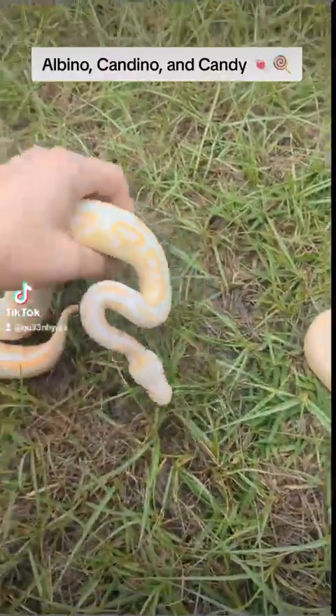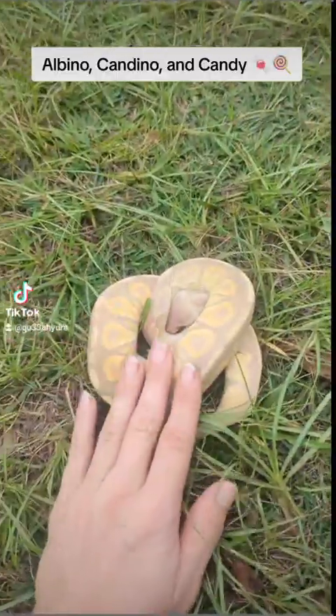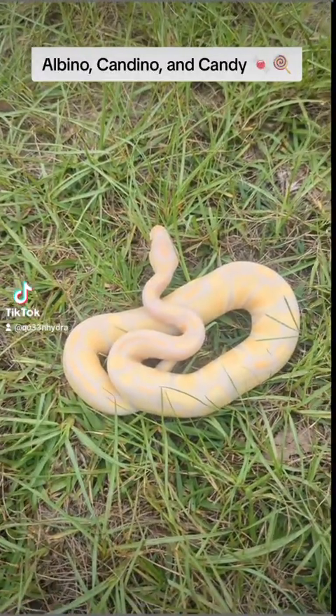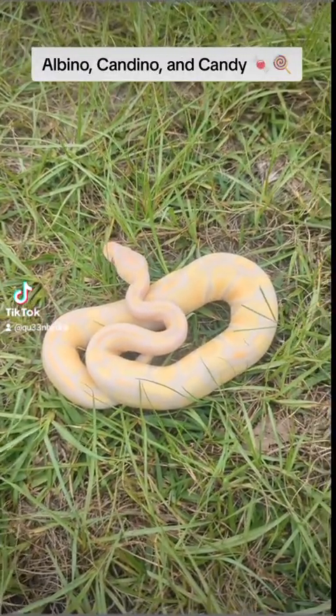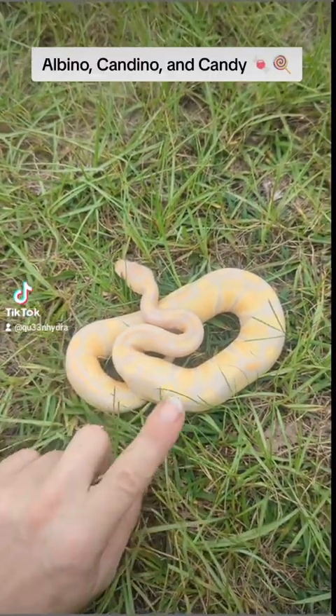This is Udon — he is albino, representing our albino gene. And then we have Trolli, representing our candy. And then we have Candino — this guy's for sale still, so he does not have a name. He is quite wonderful, so hopefully he'll find a home soon. But anyway, he's Candino.